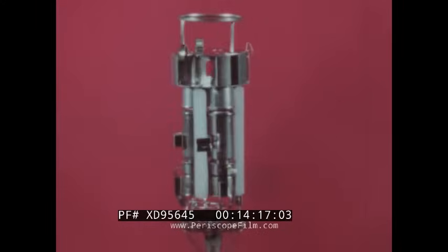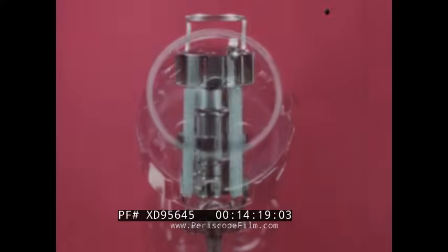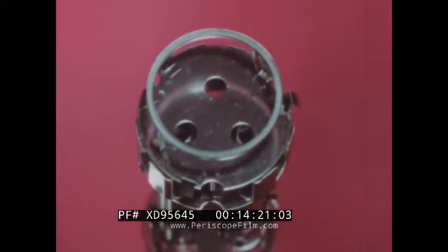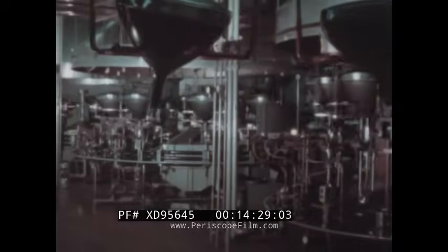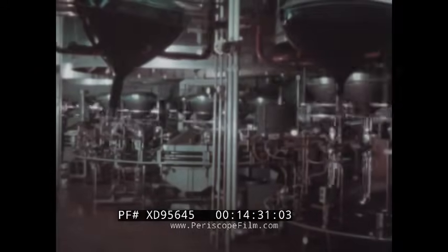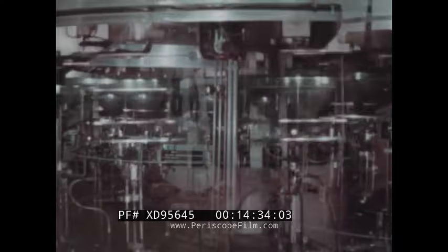The triple electron gun now becomes a permanent part of the tube. In this glass sealing operation, there is heritage at every turn. Receiving their gun assemblies are both the round assemblies and the rectangular assemblies.